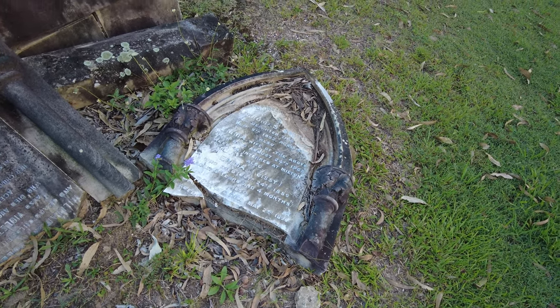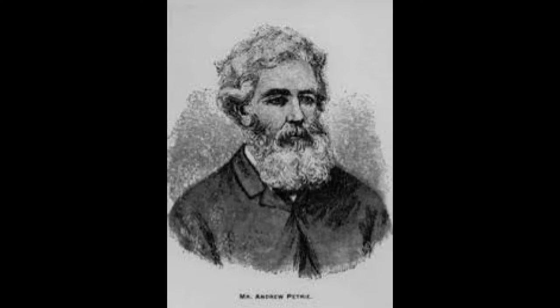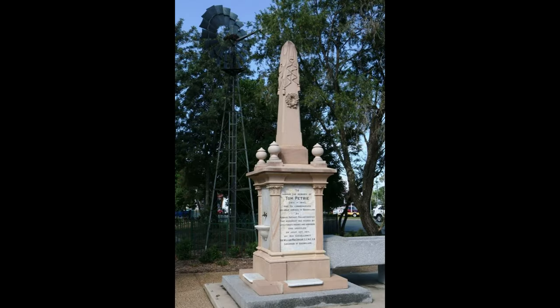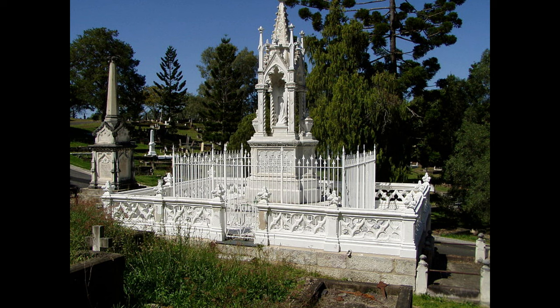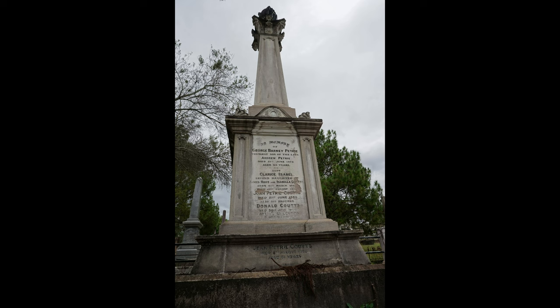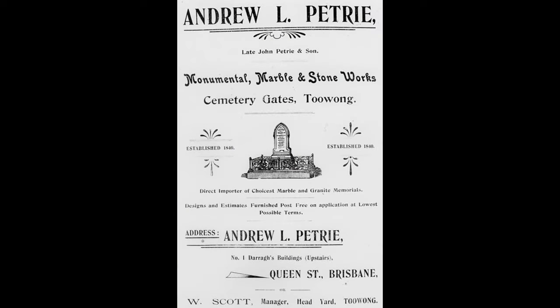Anyway, I thought I'd run through the Petrie family for you, because I may have got this wrong once before in some of my videos. Andrew Petrie came from Scotland - stonemason and builder. John Petrie, his son, was an amazing guy, a member of parliament. Tom Petrie is also an amazing guy - lots written about him, friend of the Aboriginal people, has a monument out at Petrie on Anzac Avenue you can go and see, absolutely amazing. John Petrie worked for Patrick Main. Here's the Patrick Main family graveyard over at Toowong Cemetery. Andrew Lang Petrie was a monumental stonemason at Toowong Cemetery - there's his grave and a bunch of others, and I found an old ad for his business.